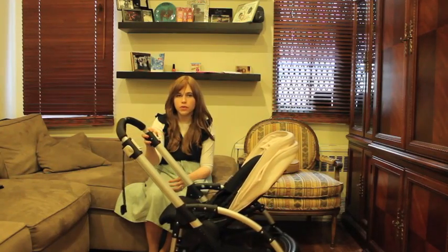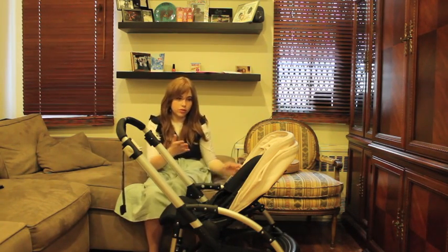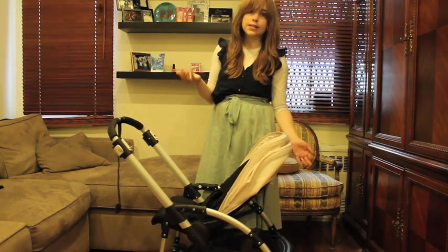Hi, today I'm reviewing the Bugaboo Bee, our go-to travel stroller. It's great for traveling because of the fold. And most of what's on a Bugaboo stroller — if it's white, it does something.